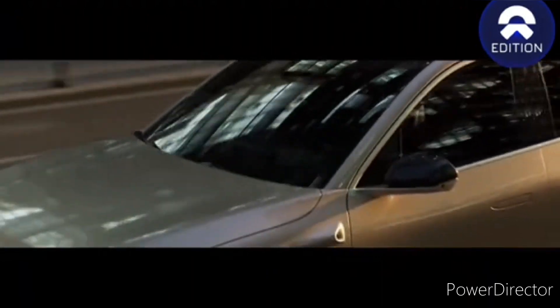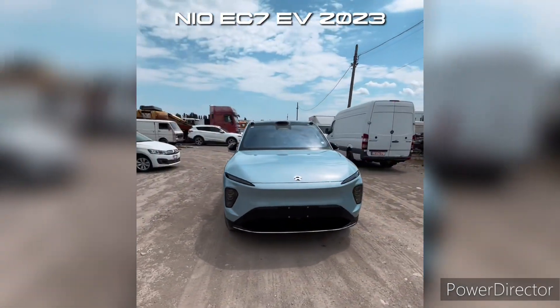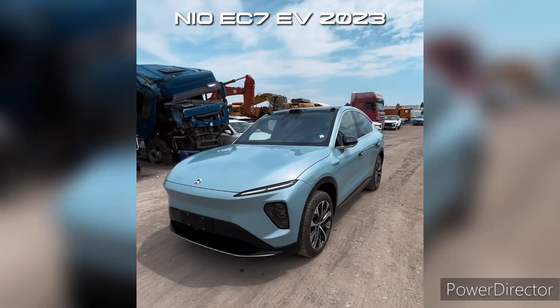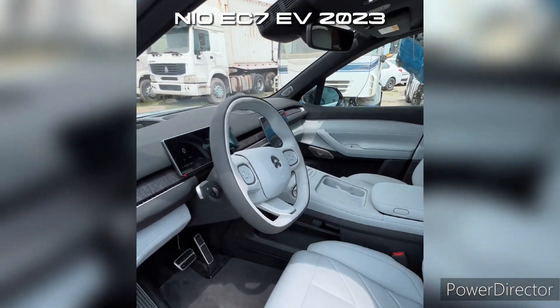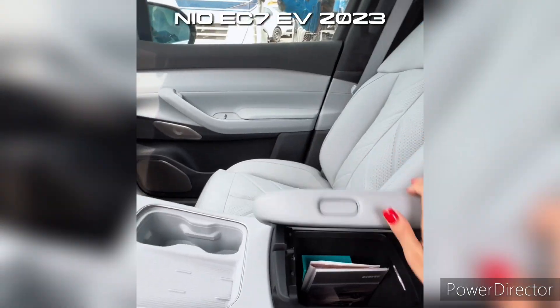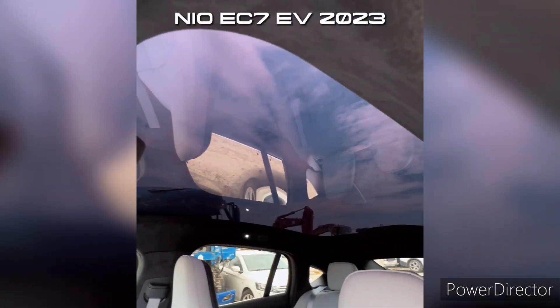The NIO EC7 boasts an elegant and sleek design that seamlessly combines style with aerodynamics. The car's body features clean lines, a low slant profile, and carefully sculpted surfaces that not only enhance its aesthetics but also improve its overall performance. With attention to detail and a commitment to quality, NIO has crafted a vehicle that exudes sophistication and modernity.